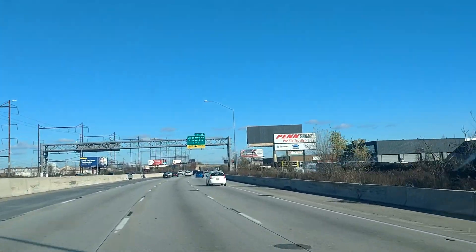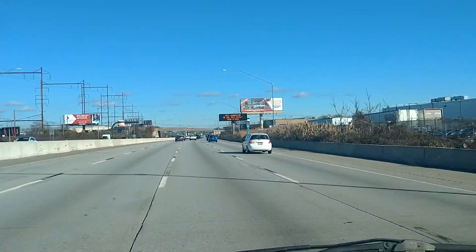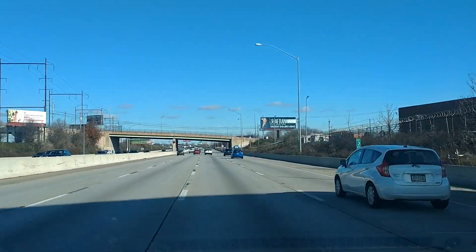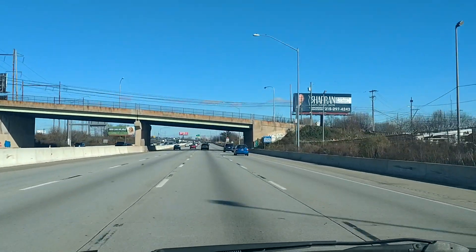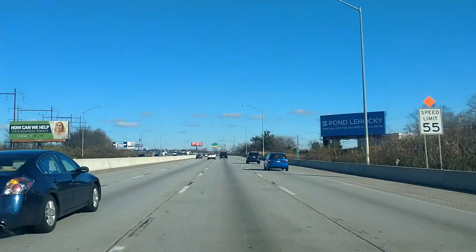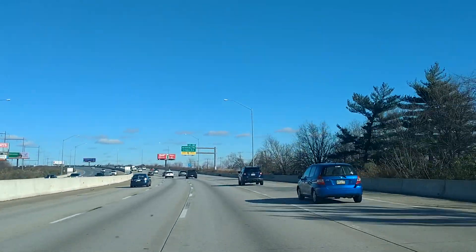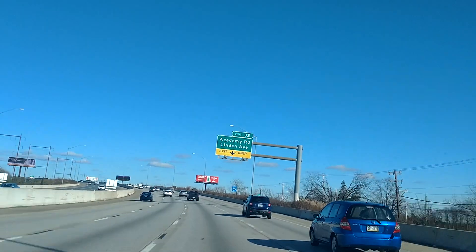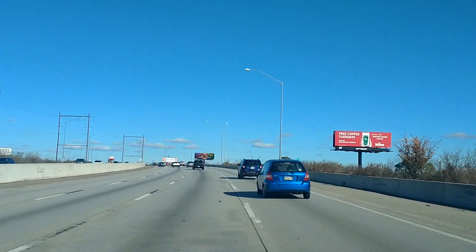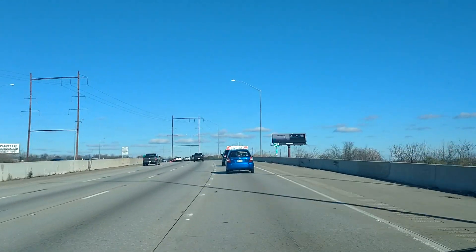Hey, what's up everybody? This is the tour of Academy Lane area. Today we're giving a hood neighborhood tour of Academy Lane. This is the neighborhood — Academy Lane — we're coming off on the exit. Tell me what y'all think.